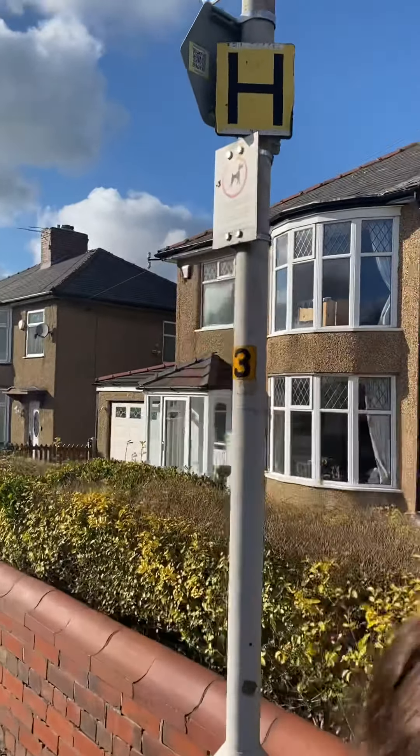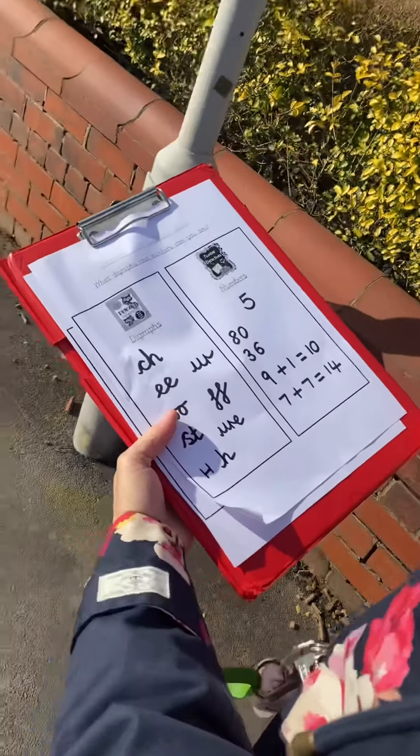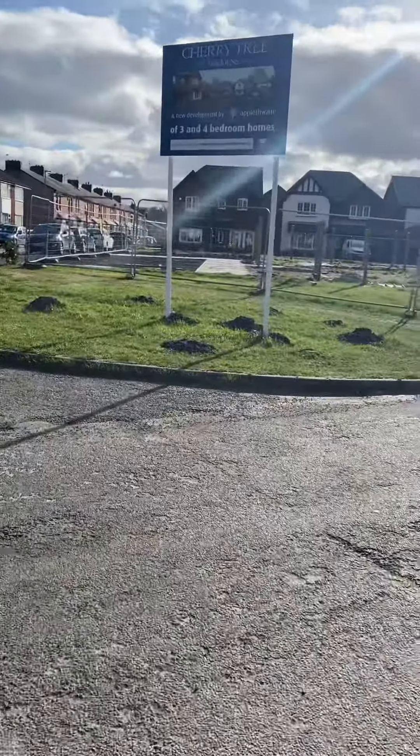We carried on counting. Look, a letter H — that's the letter name. But what's the matching letter sound? You got it — 'h'!